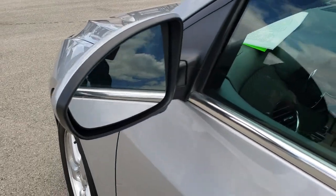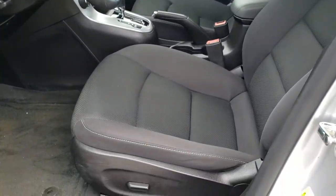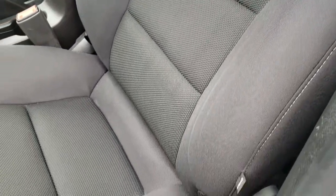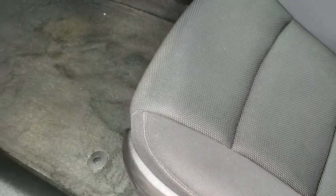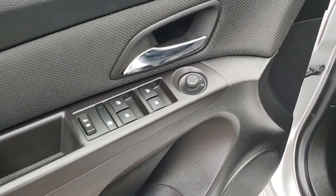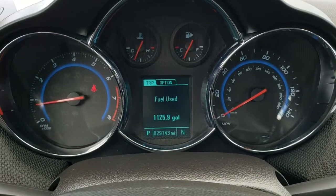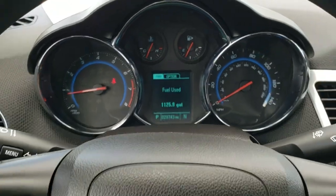It has the power mirrors. Inside, the LT1 package gives you the black cloth interior. There are no rips or tears on the seats — they are in really nice condition. Side curtain airbags, and you do get a power driver seat. We have factory floor mats throughout, auto headlamps, and power windows, power locks, and power mirrors. As we hop inside the vehicle, you can see that this one has 29,743 miles. You do get a compass display as well as a mileage display.